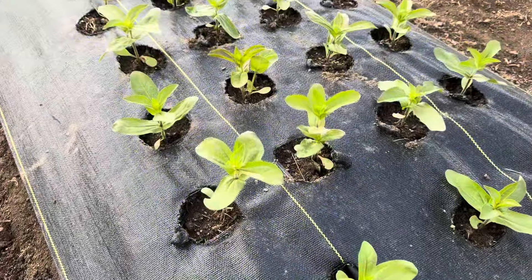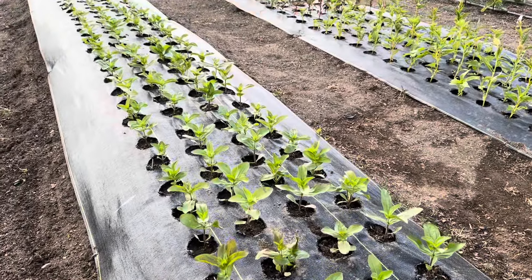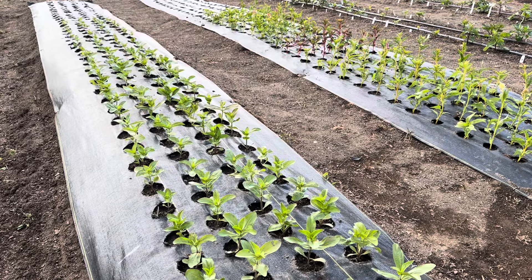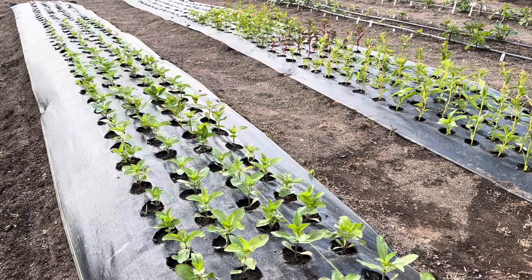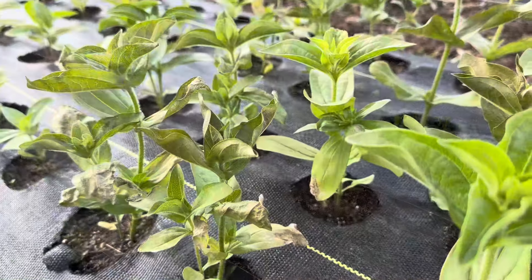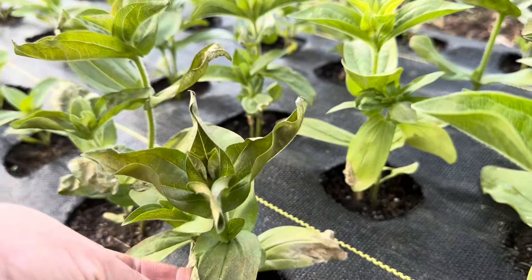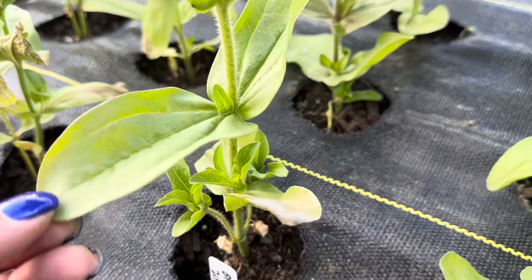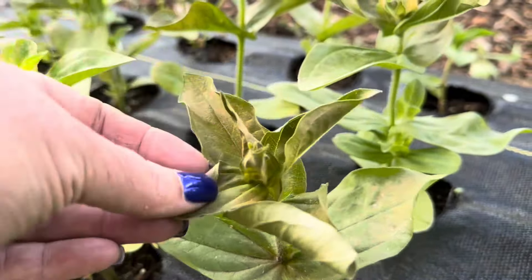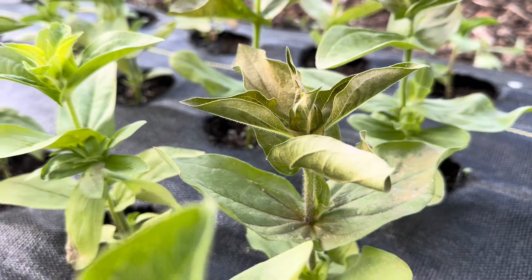And then the next bit is some zinnias. I have different varieties here as well as different colors. Some of them though got a little bit of cold damage the night before last. And here you can see some of the leaves look a little worse for wear. I think if I snip these off they'll come in just fine. But every so often there was one plant that kind of took a hit from the cold.